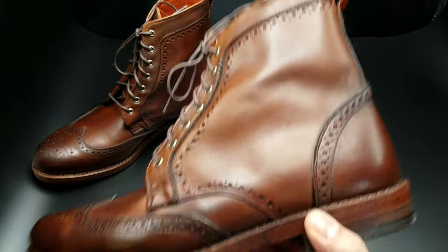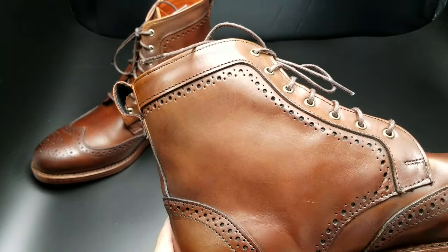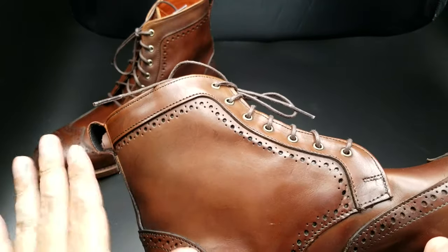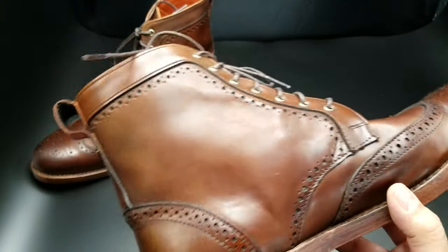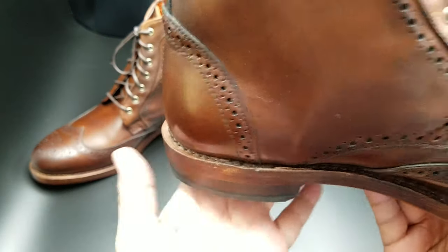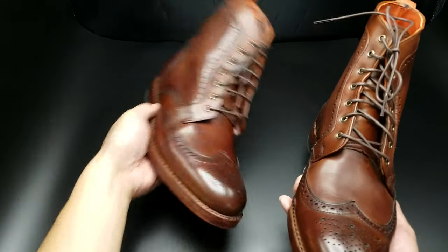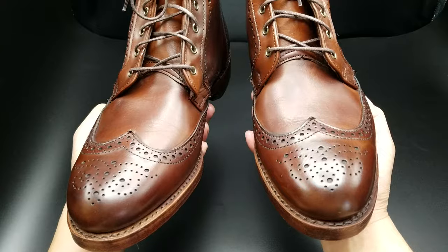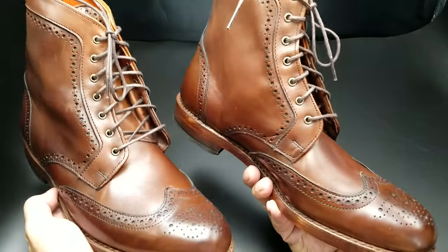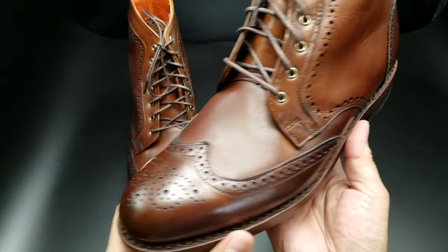I've had Allen Edmonds shoes that weren't factory seconds and they had loose grain. There's some glue there which I'll brush off later. The 360 Goodyear welt looks really good. It's just a good looking shoe. I am so pleased. And I'm always hesitant when I buy factory seconds, but I have yet to be disappointed — I have yet to return a pair of boots. They're just phenomenal.